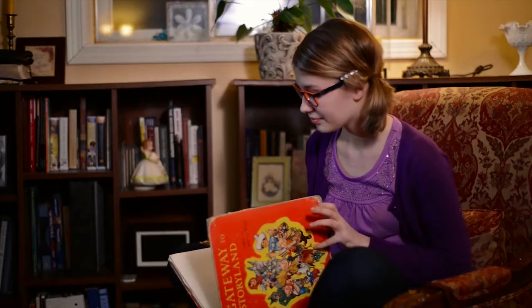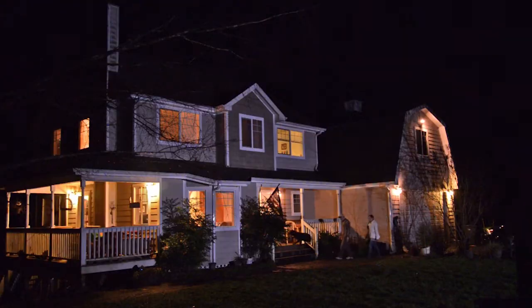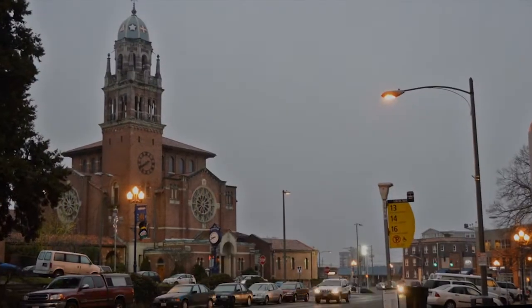A tree, a light, a story, a home, a sustainable future.